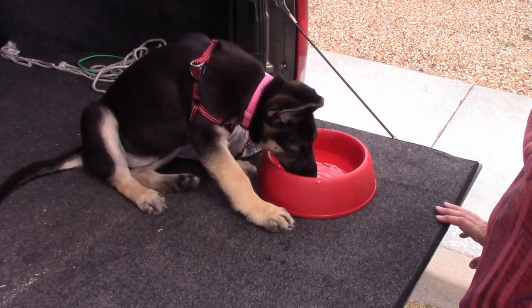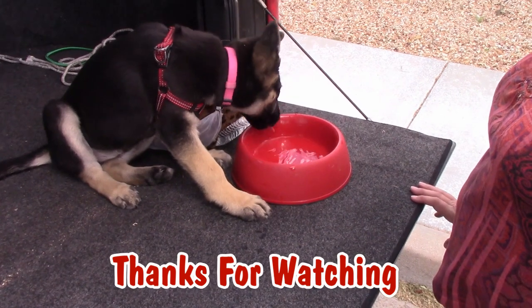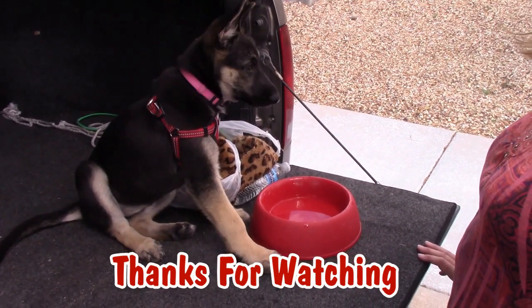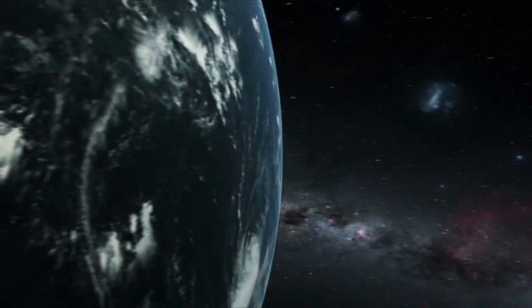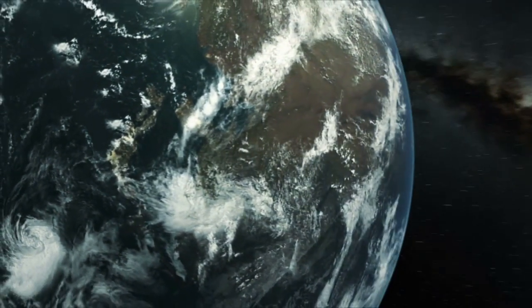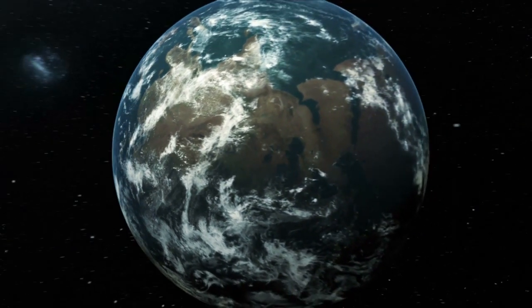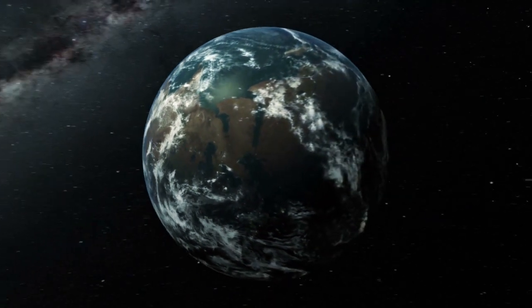Thanks for watching guys, we appreciate it. Please take the time to like, subscribe, and share our videos all over the whole wide world. Thanks, bye now.